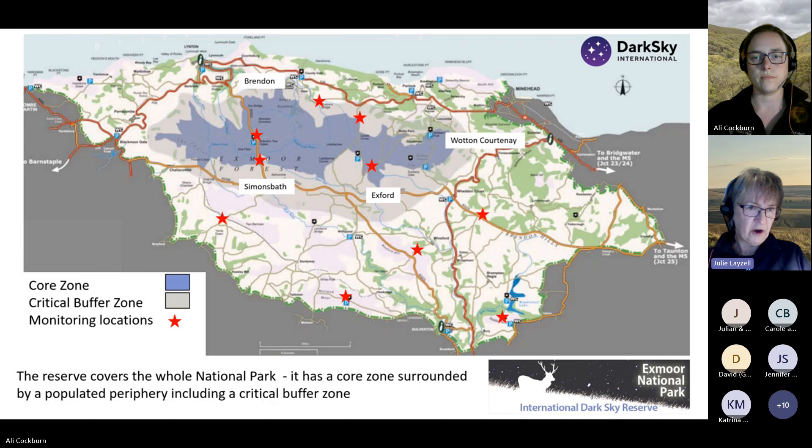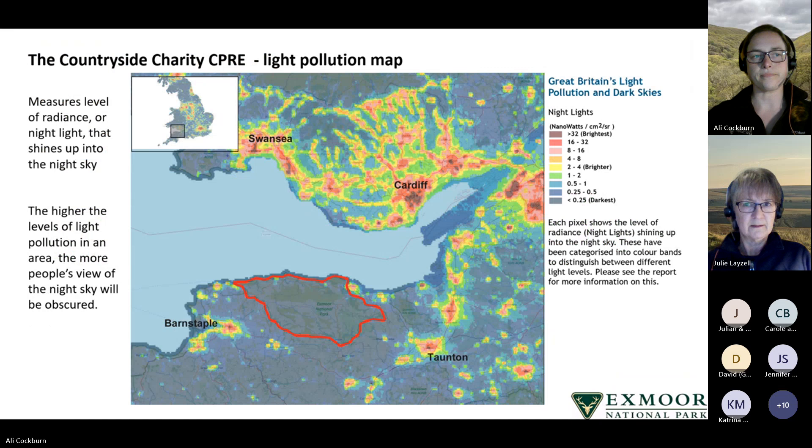The monitoring locations shown on the map have been the recording sites since 2011, fairly well scattered across the National Park, not just in the core zone. To put it into context, this is a map published by the countryside charity CPRE showing the level of radiance or night light that shines up into the night sky. The highest levels are shown as darkest reds and the lowest as darker blues.